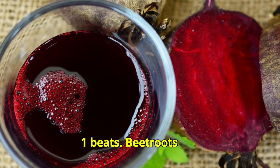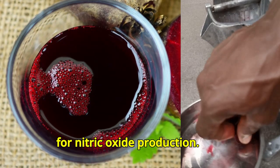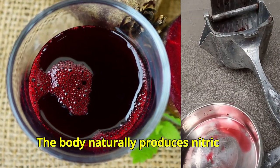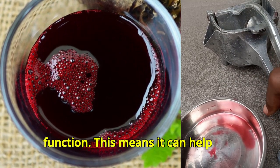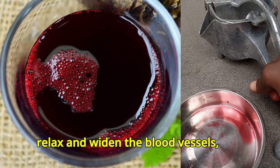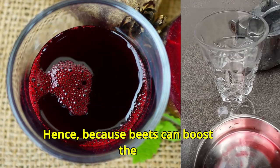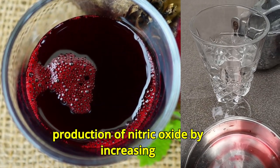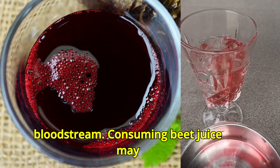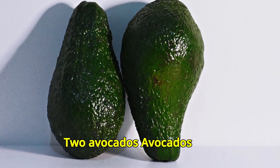Number one: beets. Beet roots are rich in nitrate, a compound necessary for nitric oxide production. The body naturally produces nitric oxide, which has a vasorelaxant function — meaning it can help relax and widen the blood vessels, helping lower blood pressure. Because beets can boost nitric oxide production by increasing the concentration of nitrate in the bloodstream, consuming beet juice may help lower blood pressure.